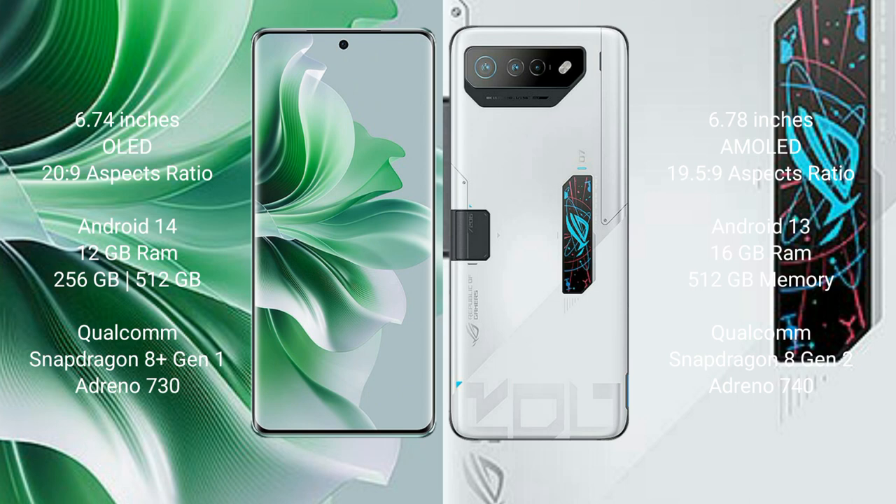Oppo Reno 11 Pro runs on the Android 14 operating system. Asus ROG Phone 7 Ultimate runs on the Android 13 operating system.